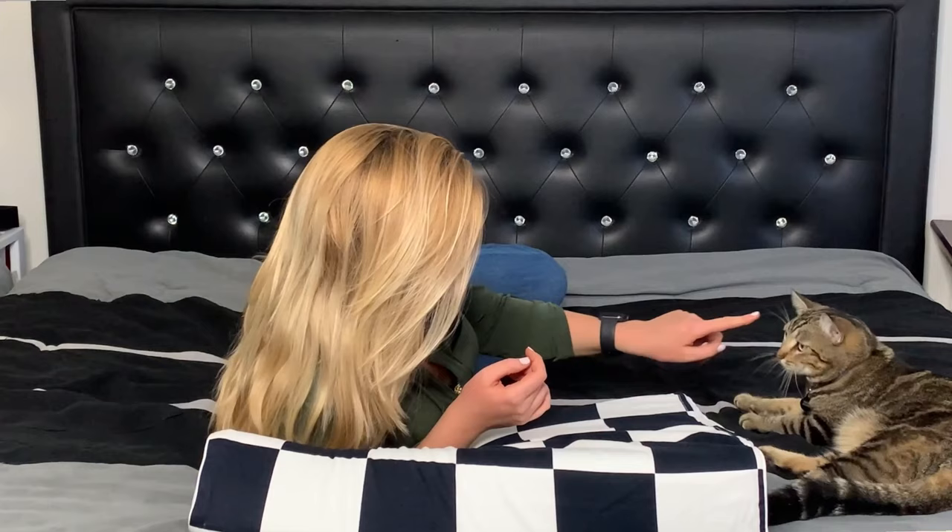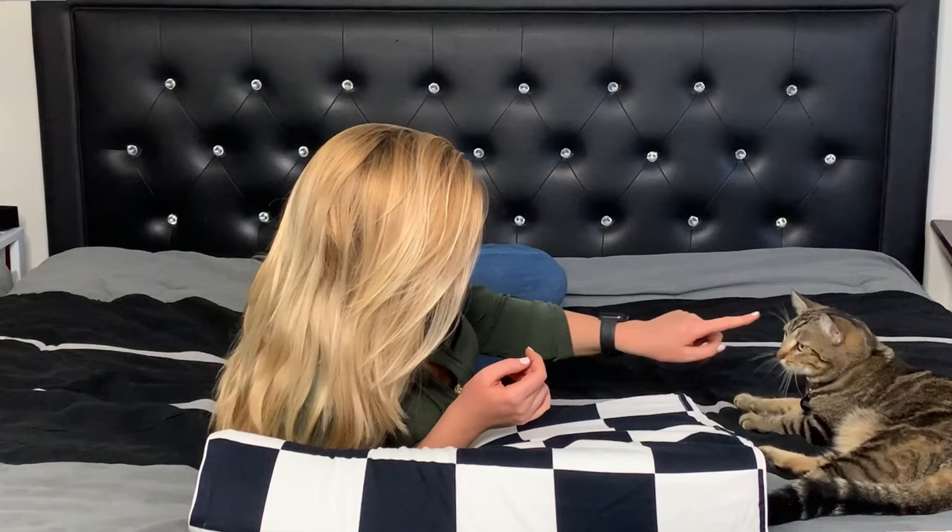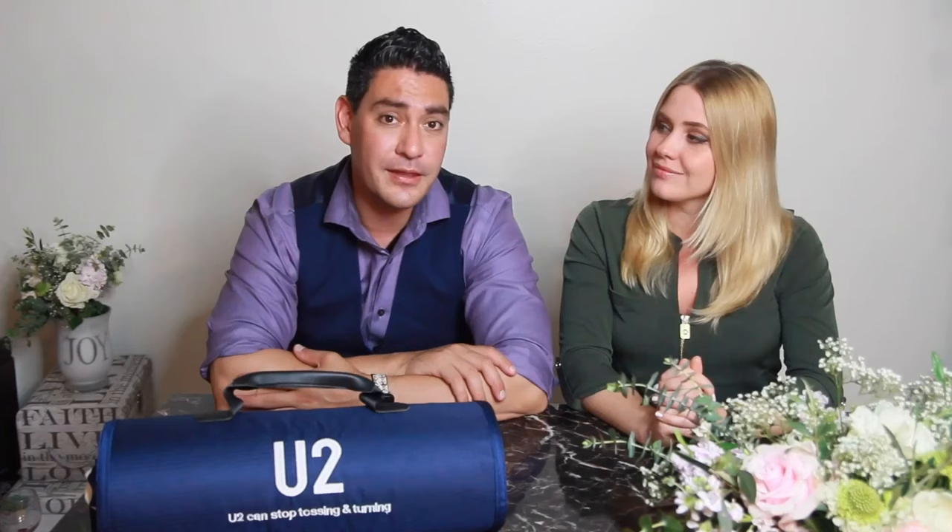You can definitely see how years of research and engineering went into this pillow. They tested over a hundred different models year after year, and this is the final product they came up with. We actually had the pleasure of trying this pillow out last night, and the spine alignment and support is something I've never experienced before.